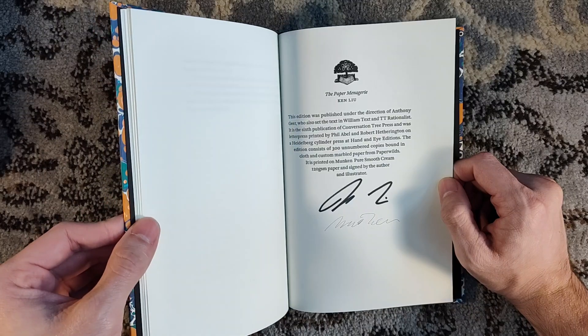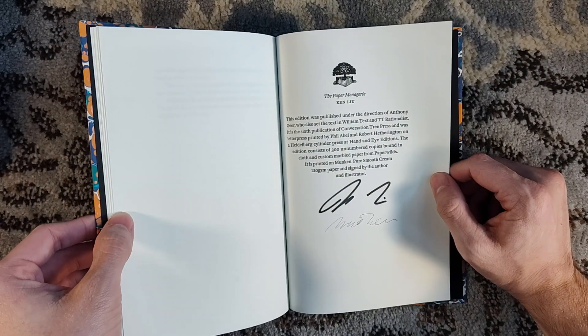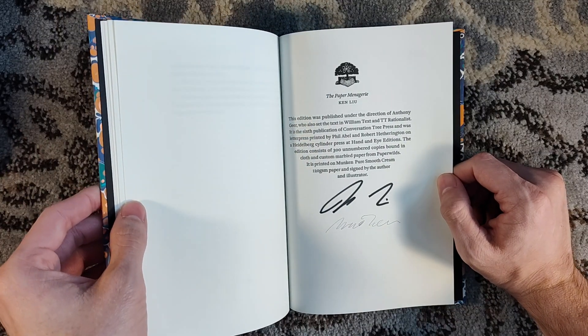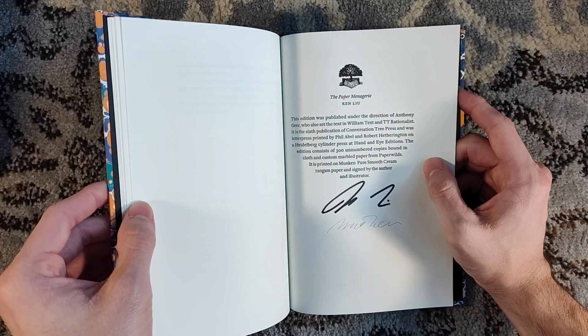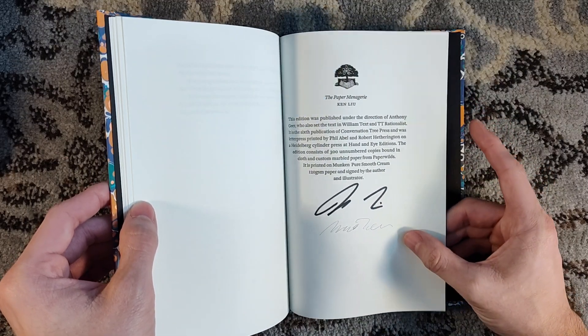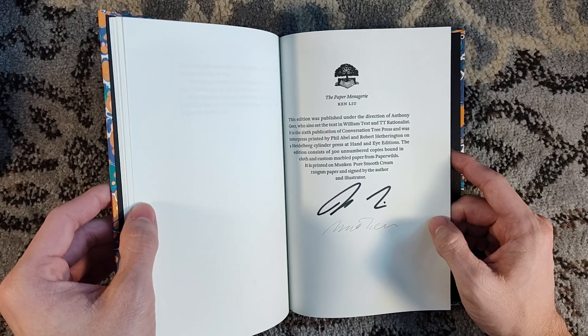I've heard it's a very touching tale and it's received a lot of praise over the years. Like I said, it did win the Nebula, the Hugo, and the World Fantasy Award — it was the first piece of fiction of any length to do so. Here we have the limitation page, which is signed by Ken Liu, and I believe that's Scott McEwen — it does say signed by the author and illustrator.